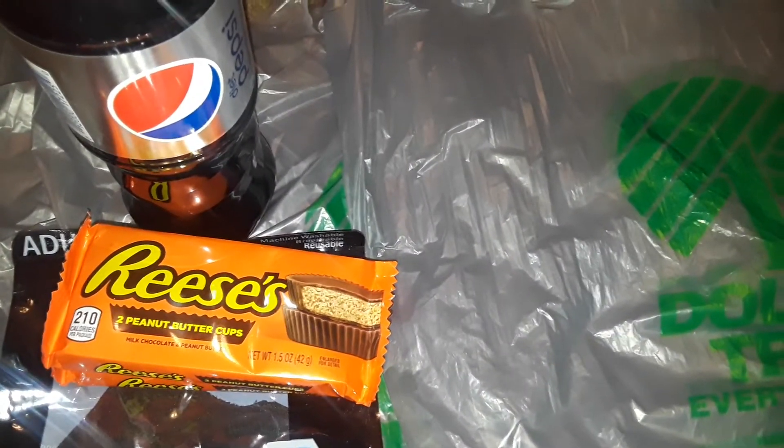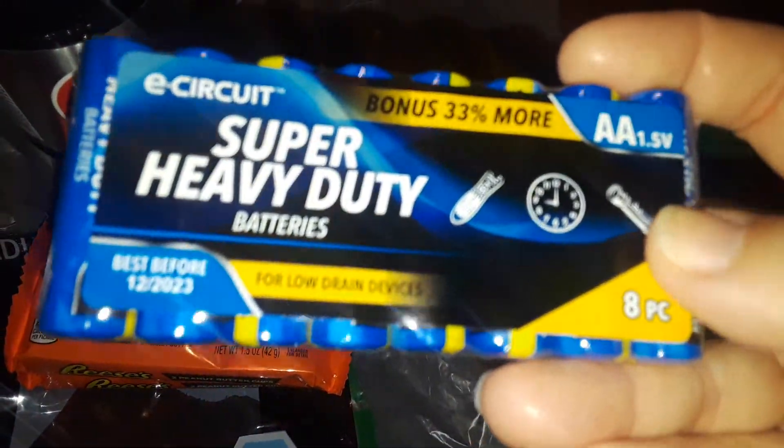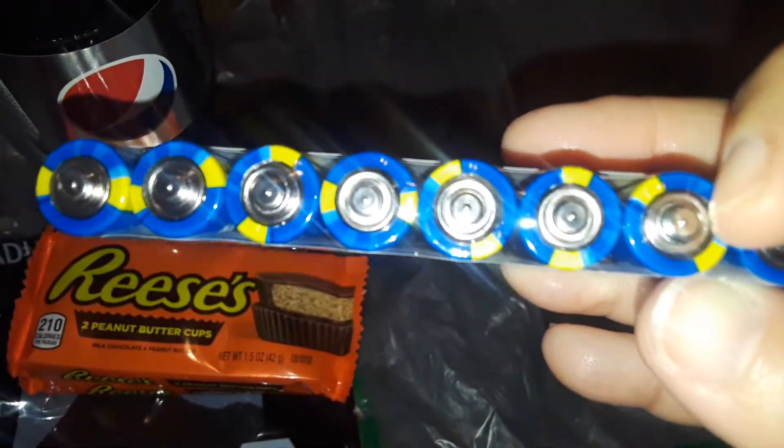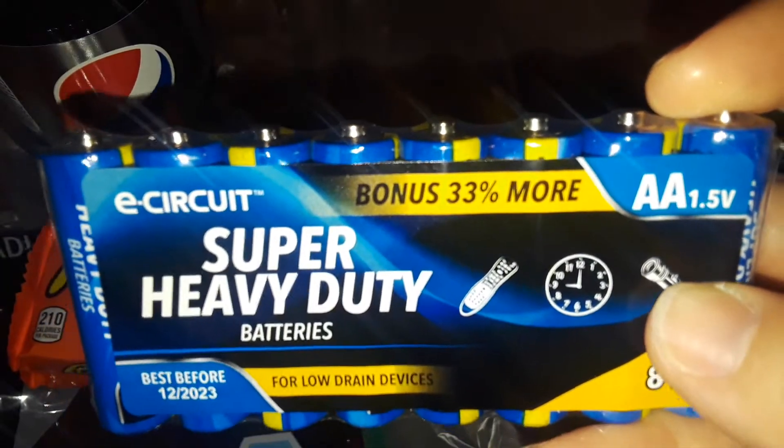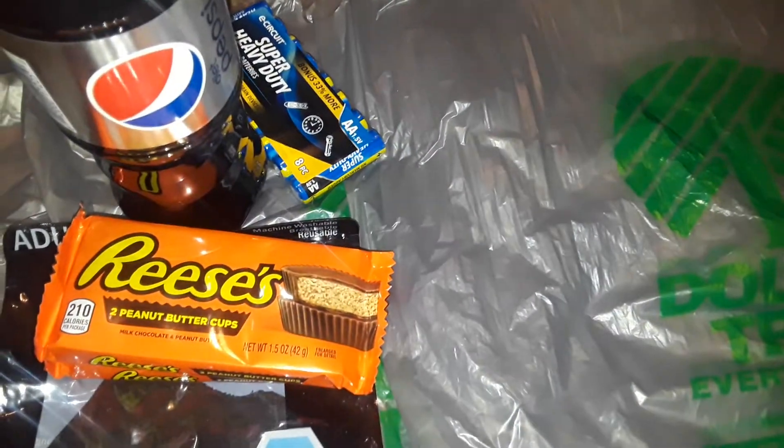Then I picked up these long batteries that are super heavy duty. Don't know if these work or not, but these are double A's and my son needed some extra batteries, so I got those.